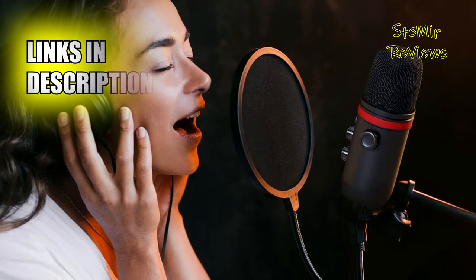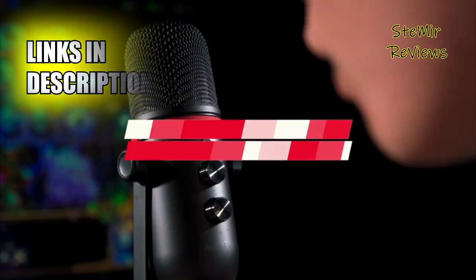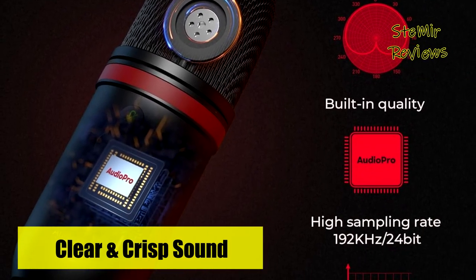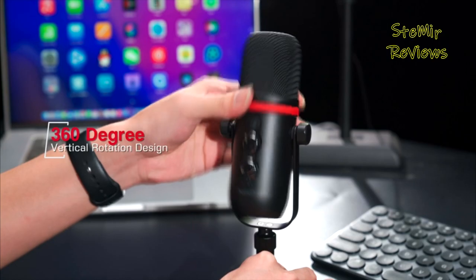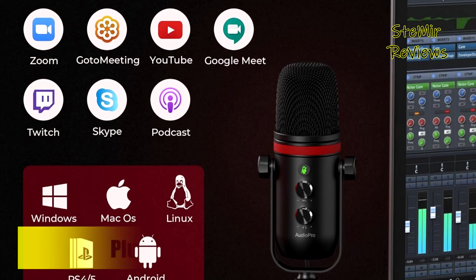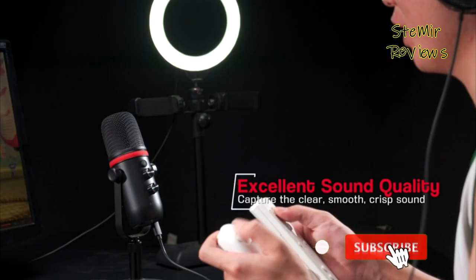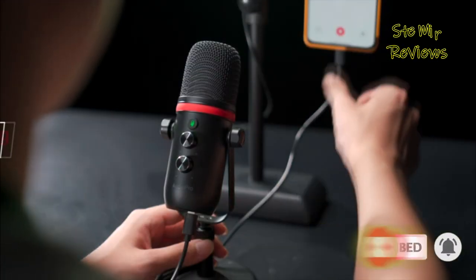What sets this microphone apart are its sensitive mic gain and volume knobs, providing you with ultimate control over your recording volume for a comfortable and customized experience. For gamers and content creators, the 3.5mm headphone output ensures direct, latency-free monitoring, enhancing your immersion in the audio experience. The quick mute function, complete with a built-in LED indicator, adds convenience to your streaming endeavors. Audio Pro's versatility shines through in its compatibility with Mac, PS4/PS5, Windows PC laptops with USB-A or USB-C ports, and even Android phones, eliminating the hassle of additional drivers.